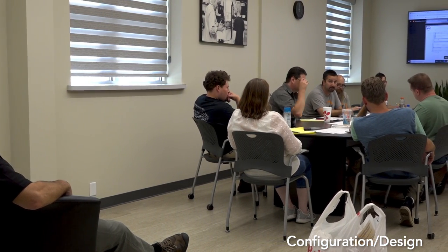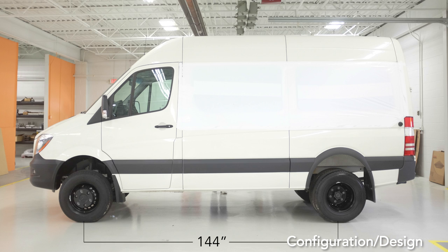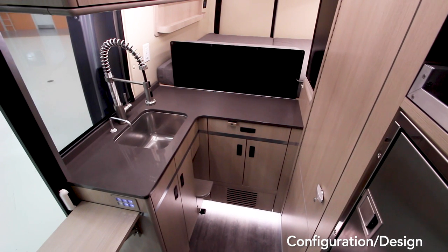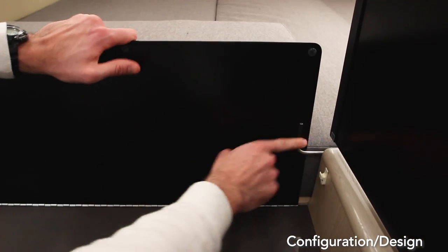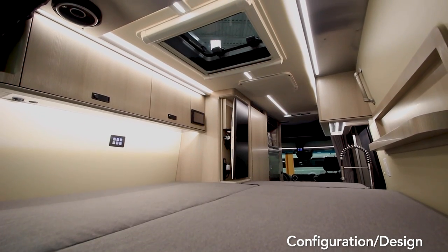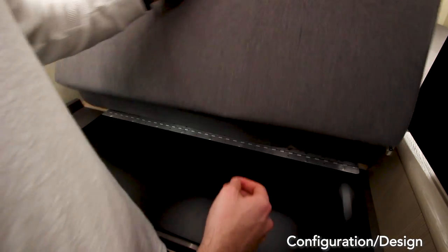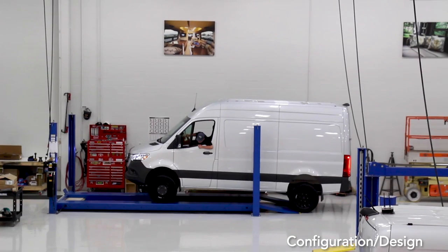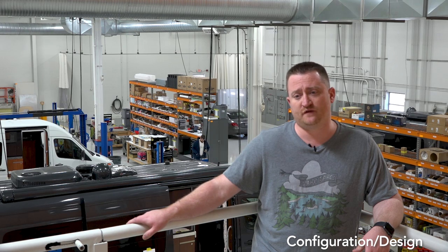A lot of folks want the benefits of a 170 crammed into a 144. How do you solve the sleeping problem on a 144? We said, let's put an L-shaped galley in, and the end of the bed will flip up over itself — so when we're cooking it's great. We wanted to keep the bed deployed so we didn't have to make it every night. It was an easy way to transition between cooking and sleeping. It's challenging — there are a lot of hurdles to make everything fit, and once the van gets here we kick off the build and put all that forethought into action.